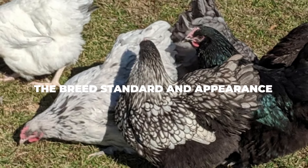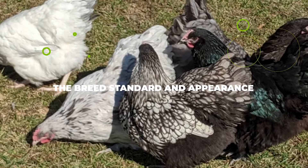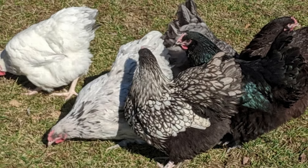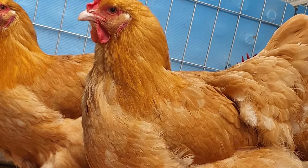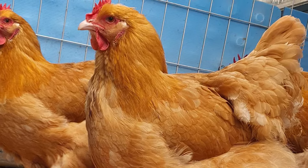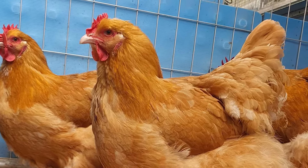The breed standard and appearance. As far as its appearance is concerned, you are looking at a relatively heavy bird that boasts a broad body which rests at a pretty low angle. Its feathers are quite fluffed out and its back is known for being quite curvy while also being very short. Immediately, you can see why it is so popular for shows, as its feathers are quite smooth and broad, making them look a lot puffier than they really are.